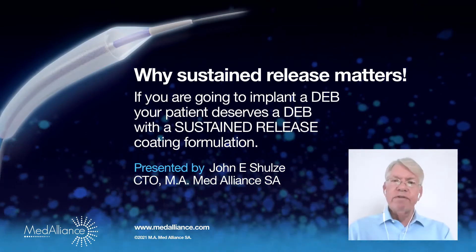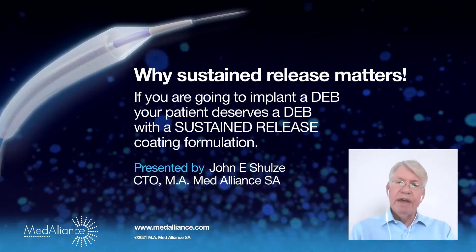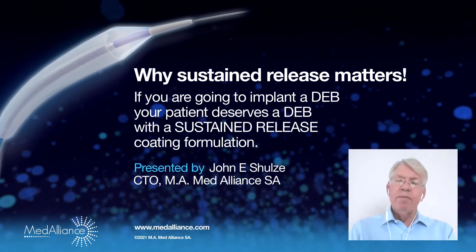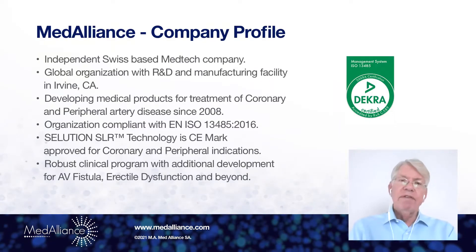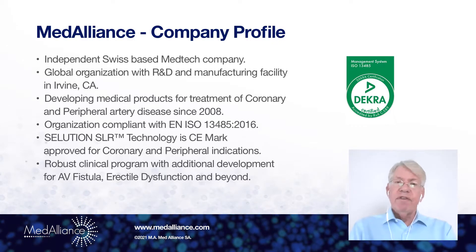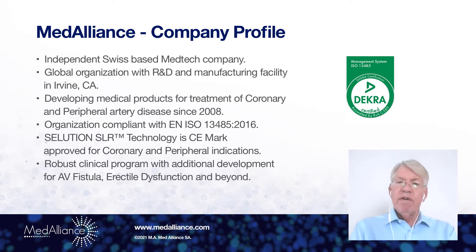Hello, my name is John Schultz. I'm Chief Technology Officer of MedAlliance. MedAlliance, if you're not familiar, is an independent Swiss company. It's a global organization with R&D and manufacturing in Irvine, California.